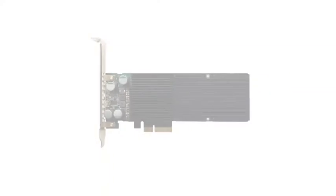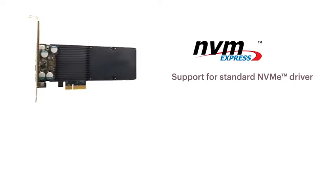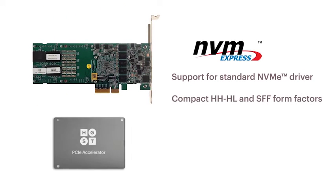HGST is excited to be leading the next wave of innovation in PCIe technology with the introduction of our UltraStar SN100 series of PCIe SSDs. This family of products is compliant with the NVM Express standard and we're also offering them in the highly serviceable drive form factor.